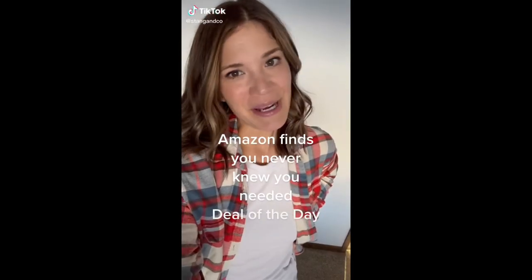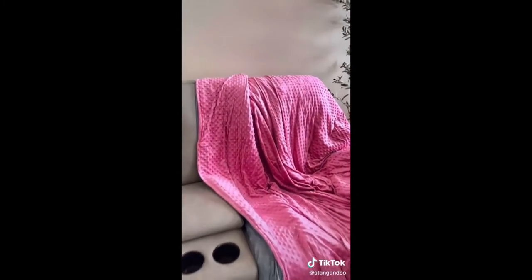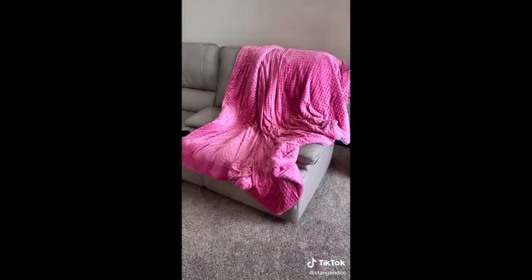My favorite weighted blanket is on Amazon deal of the day today for up to 40% off. It comes in a whole bunch of different sizes and colors and is perfect for helping you get a better night's sleep. It contains micro glass beads which help to evenly distribute pressure and maximize comfort — a great option for restless sleepers. The weighted portion goes inside a duvet cover that is easily removable and machine washable, made out of 100% cotton so it's breathable. It has over 41,000 4.5-star reviews and is a total Amazon home must-have.